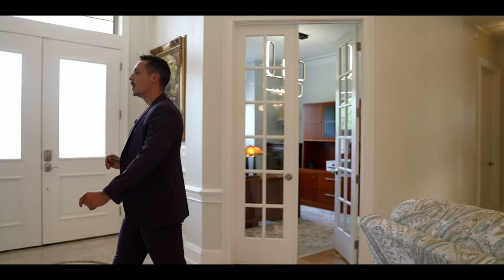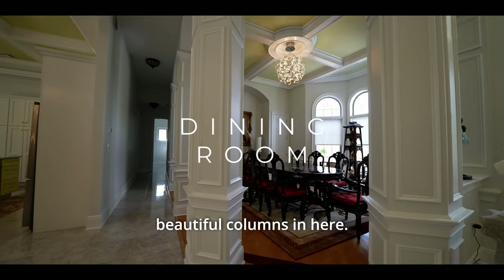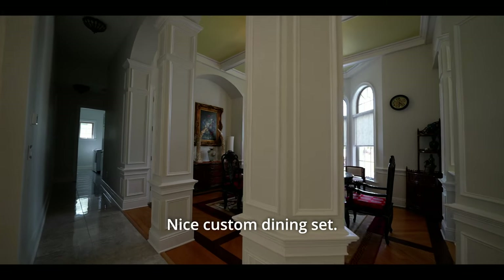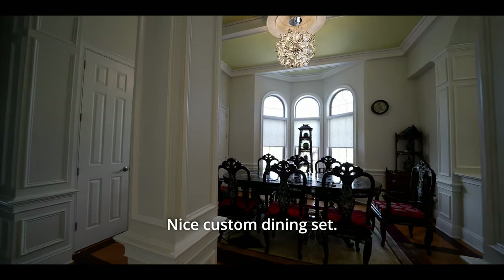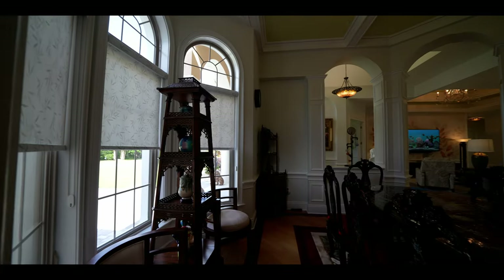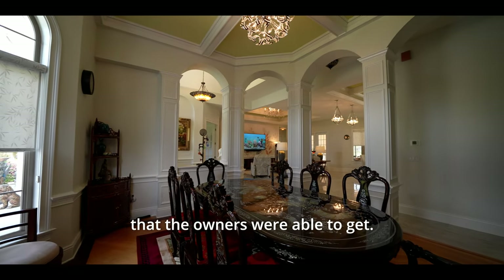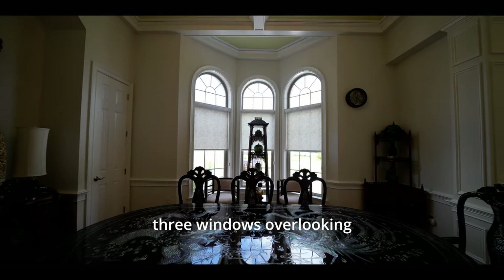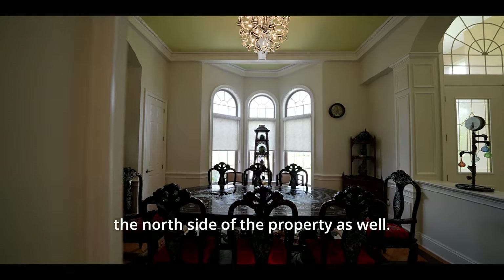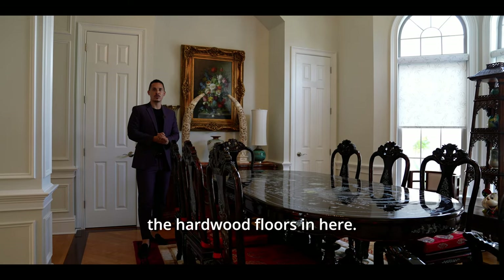Coming over here, we have the formal dining room with beautiful columns and a nice custom dining set. This is a Chinese-themed, one-of-a-kind table the owners sourced themselves — something truly exquisite. Three windows overlook the north side of the property, and we also have hardwood floors throughout the dining room.